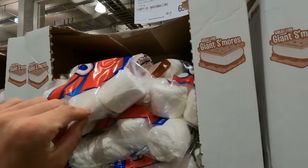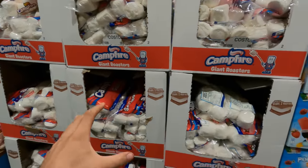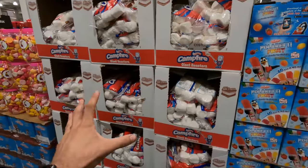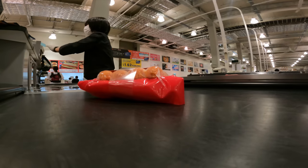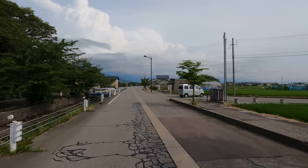Those marshmallows are huge and very tempting, but I'm 95% sure that if I ate that whole bag I'd either die or end up diabetic. All right, let's go pay for the sausages. It feels slightly ridiculous to go all the way to Costco for just one pack of sausages, but it was the closest place to my campsite.